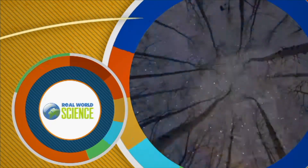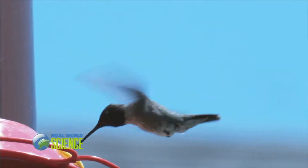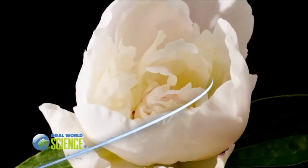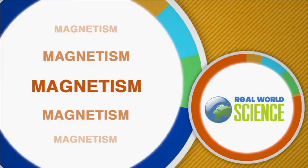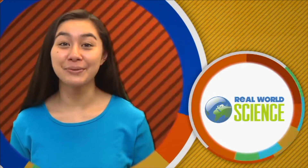What new discoveries are waiting out there? What new adventures can we see? What are the answers to the never-ending questions in your brain? Science in the real world. Hi, I'm Kirsten. Welcome to Real World Science.